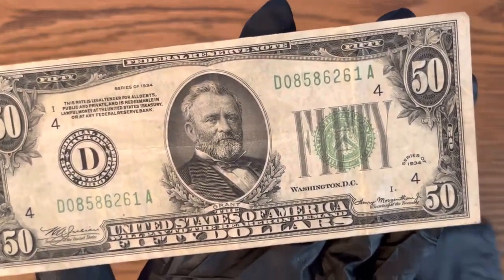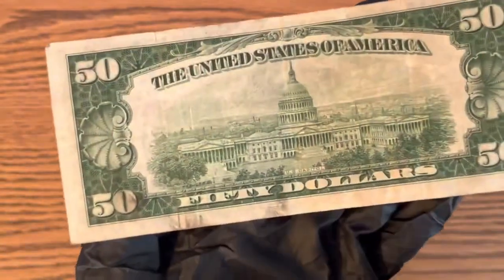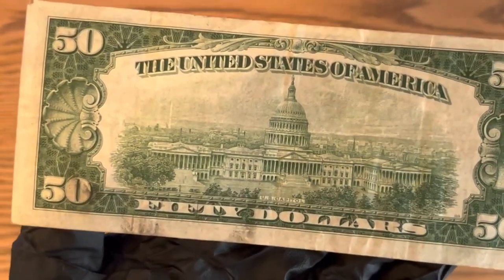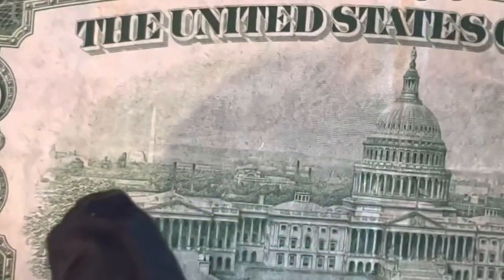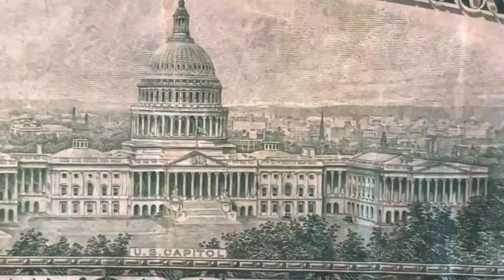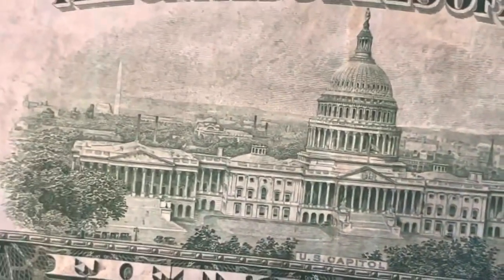Even though it's very circulated, this bill is almost 90 years old, which is very cool for a collector's item. I'm going to zoom in — one of my favorite things about the older series bills is you can really look at the detail. You can really see the city behind that. Look at that — you can really see the detail, which is something I find very interesting.